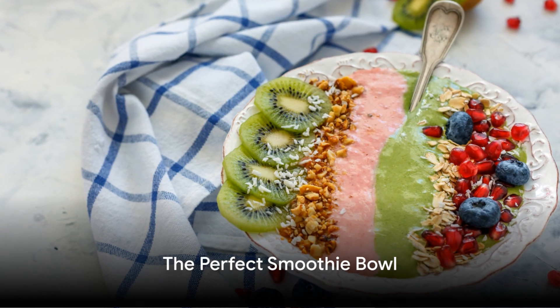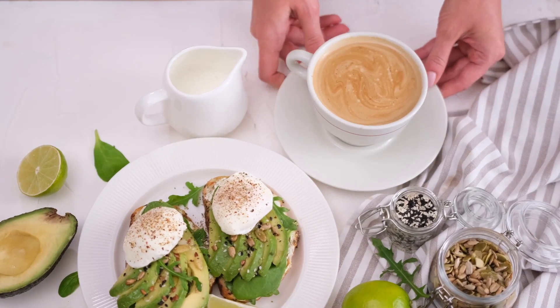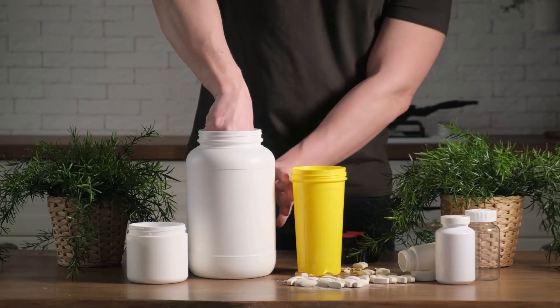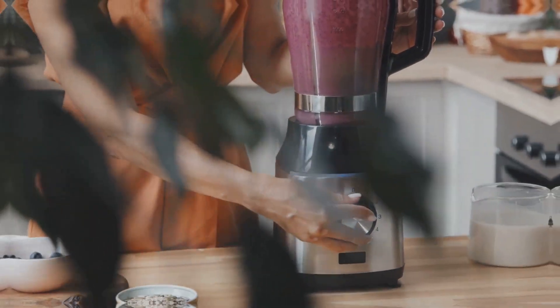Next up, a smoothie bowl — the perfect blend of taste and nutrition. With the right ingredients, it can transform into a protein-packed, vitamin-rich breakfast. Start with a base of frozen fruits and veggies, add in your favourite plant-based protein powder and top it with granola or seeds. It's a delightful way to kick-start your day and it's ready in under 5 minutes.